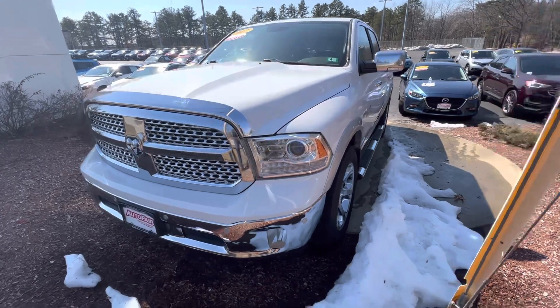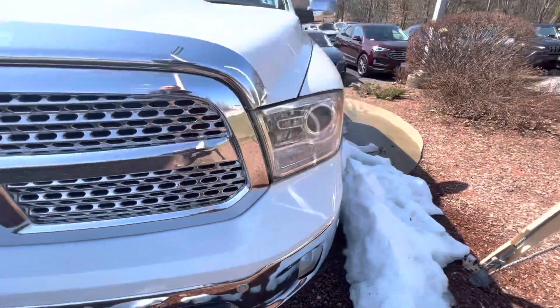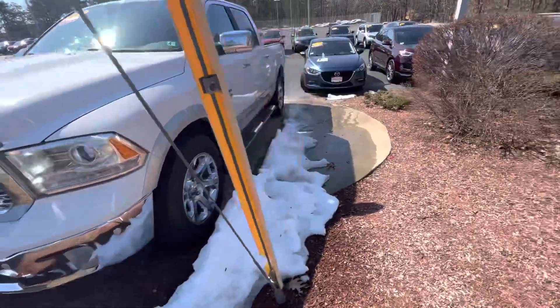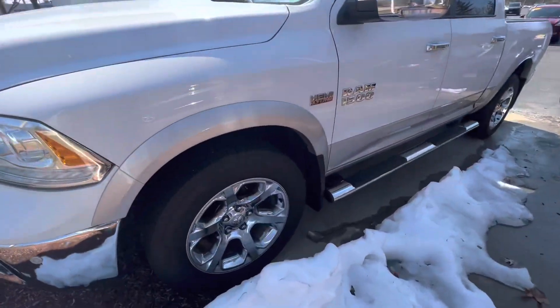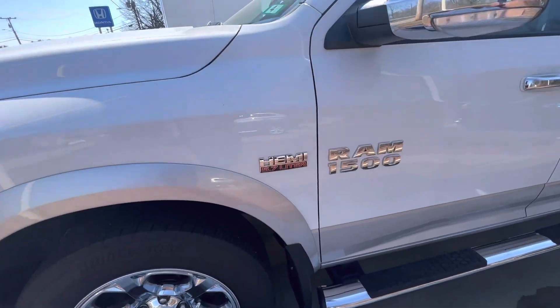This vehicle is loaded. It's got the parking sensors, as you can see, wrapped around the front here. Nice chrome grille, looks super sharp. Coming around the side, Bridgestone tires, factory wheels. This is the Hemi 5.7.